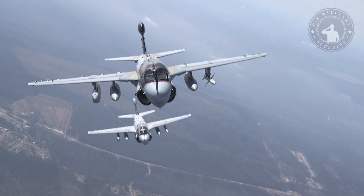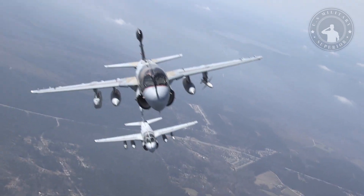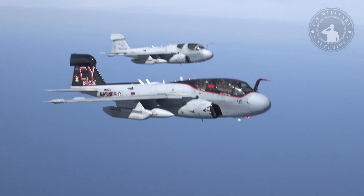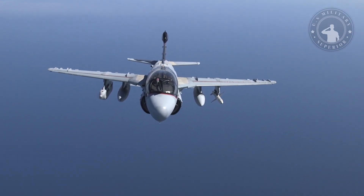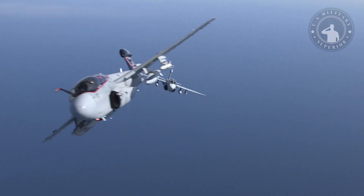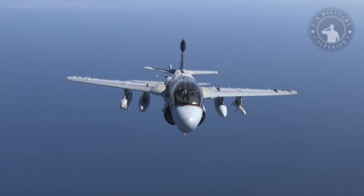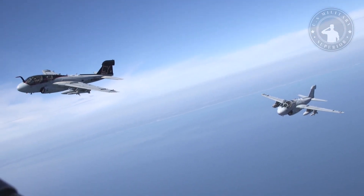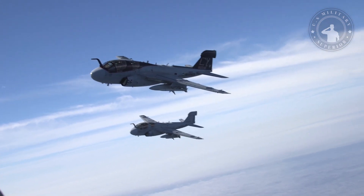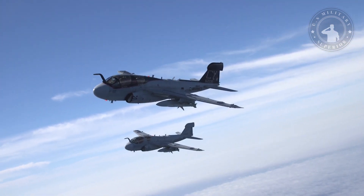The EA-6B Prowler has been continuously improved over the years. The first upgrades, named Extended Capabilities, started in 1973. In 1976, an Enhanced Capabilities version entered service. The ICAP-2 EA-6B is a more advanced version; its first deployment was in 1985. It featured updated operator displays, an inertial navigation system, expanded frequency coverage, and an EA-6B tactical mission support system that enabled advanced pre-flight planning and programming.